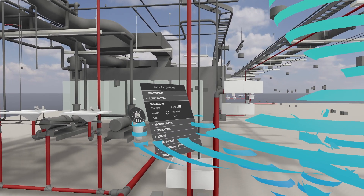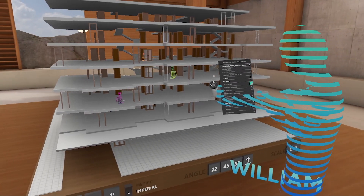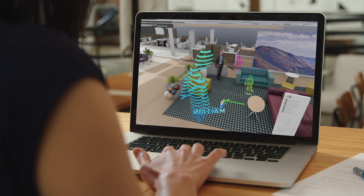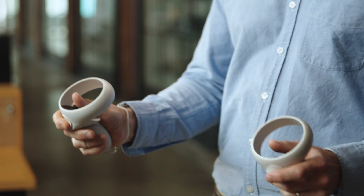When reviewing my BIM model, I can explore model data, make accurate measurements, and toggle layer visibility. Review prototypes as a scale model, or from human scale at one-to-one. And while you're there, meet with other stakeholders and collaborate in real-time, just like your own site, or simply leave a comment for later.